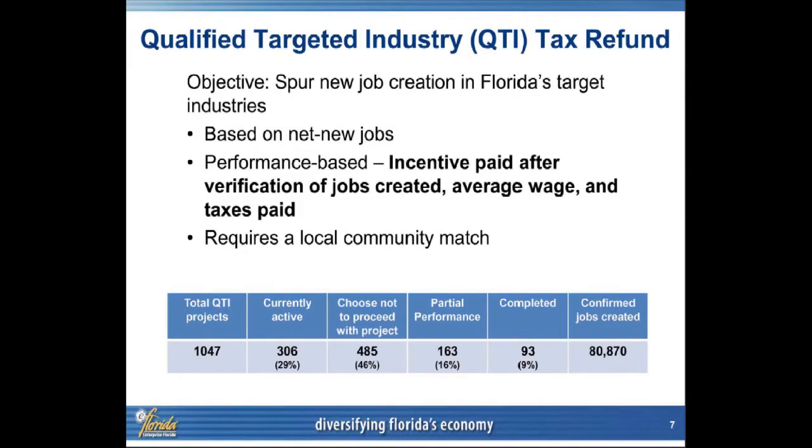QTI is an incentive that gives us an advantage we can use based on performance to compete with other states, and it has worked well. Looking at the total number of transactions and total projects: 1,047 QTI projects in the hopper, confirmed to date 80,870 jobs based on QTI alone.